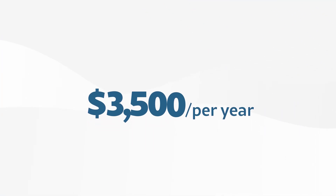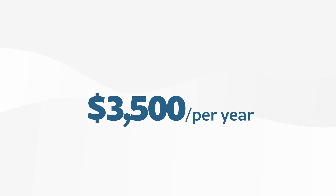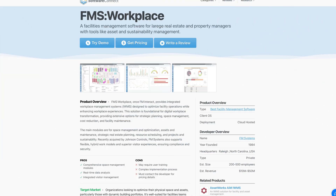This helps property managers stay on top of key events across their entire portfolio. Exerion's all-in-one suite best suits mid- to large-size commercial real estate firms. Pricing starts around $3,500 annually and increases with the number of properties managed. Companies looking for more flexibility may consider FMS Workplace, which has a modular pricing model so you only pay for what you need.